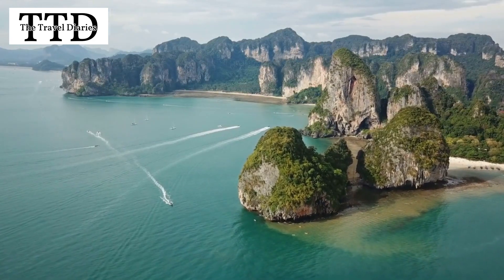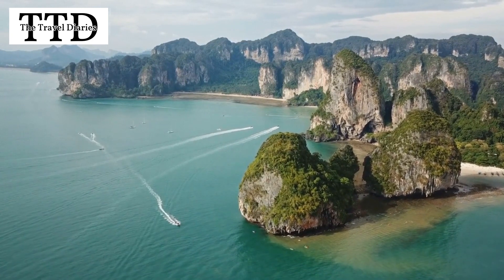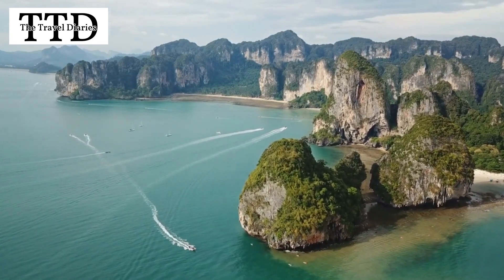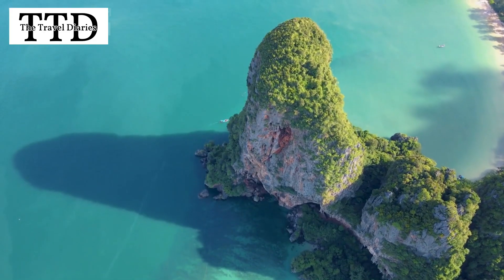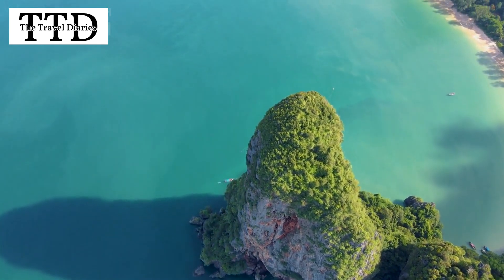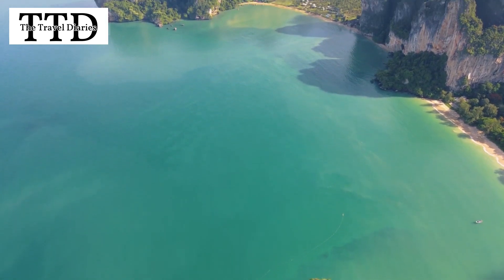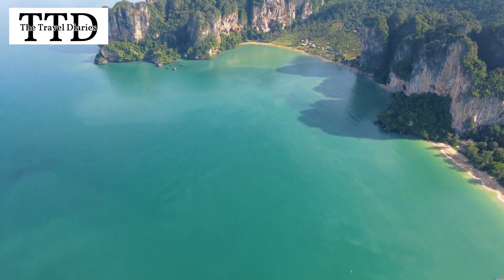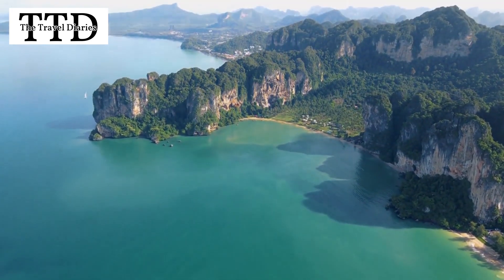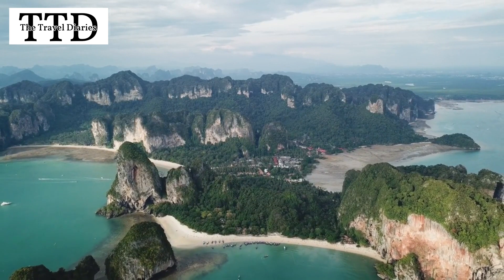Railay West Beach is more than just a destination. It's an experience that combines natural beauty, adventure, relaxation, and vibrant culture. From the stunning cliffs to the tranquil waters, this place truly captures the essence of a tropical paradise. If you ever get the chance, make sure Railay West Beach is on your travel bucket list.